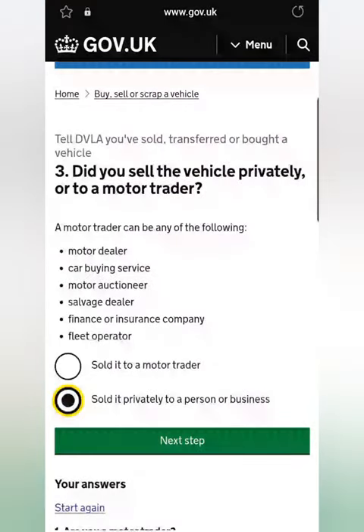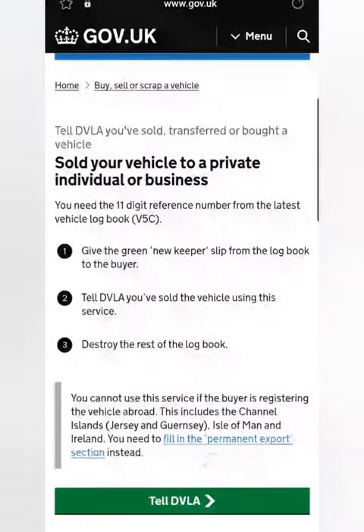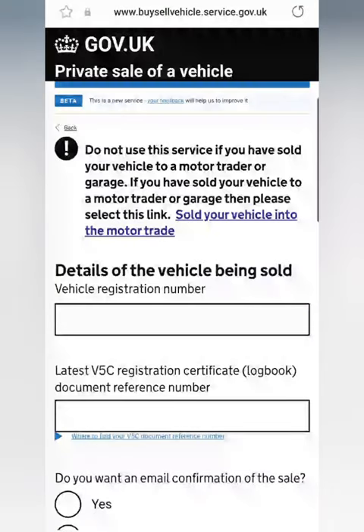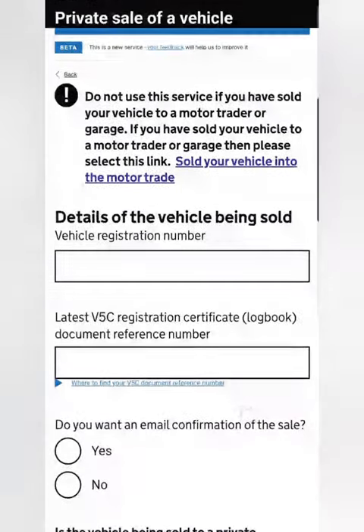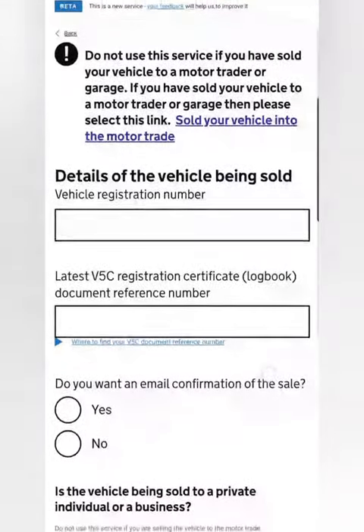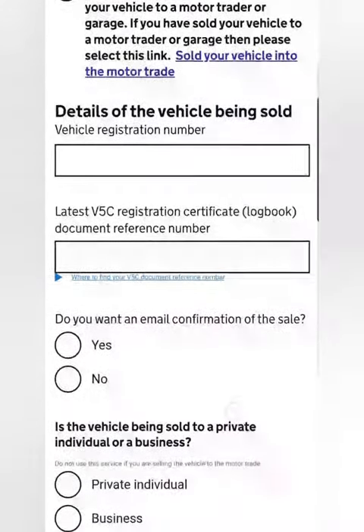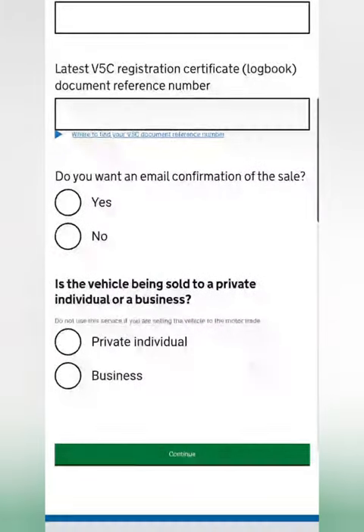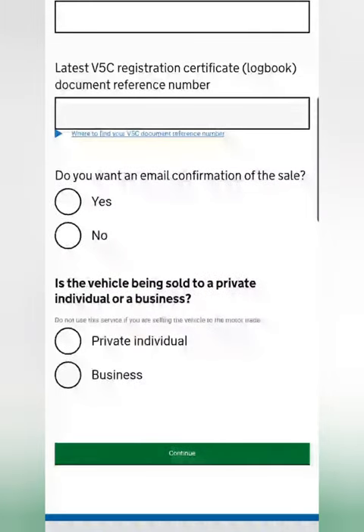Obviously I can't show you all the way to the end in today's video. In the second part I'll be showing you how to do it if you sold it to a private person — in this you'll be using the green slip for the new keeper. Again you enter the details from your logbook, and you'll be putting the person's information. You can also get confirmation via email by selecting yes in these boxes and entering an email — you can use your own or the buyer's.